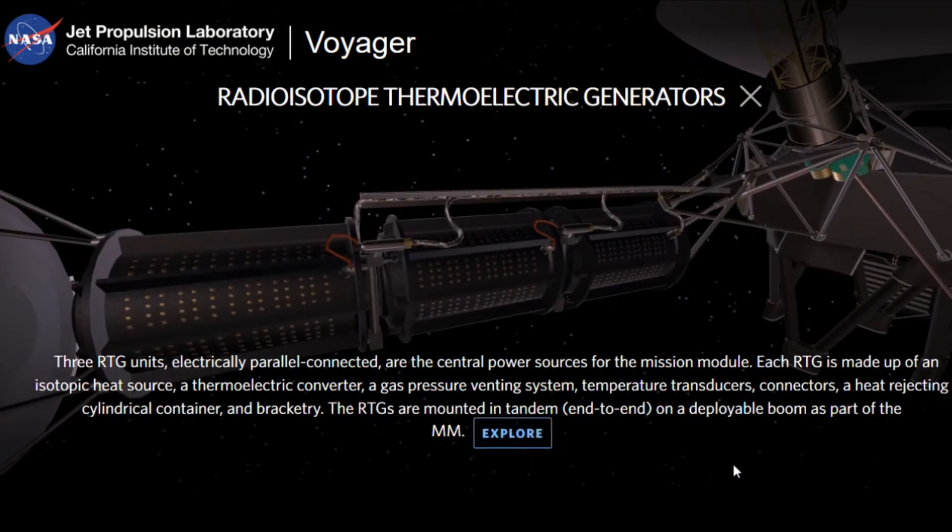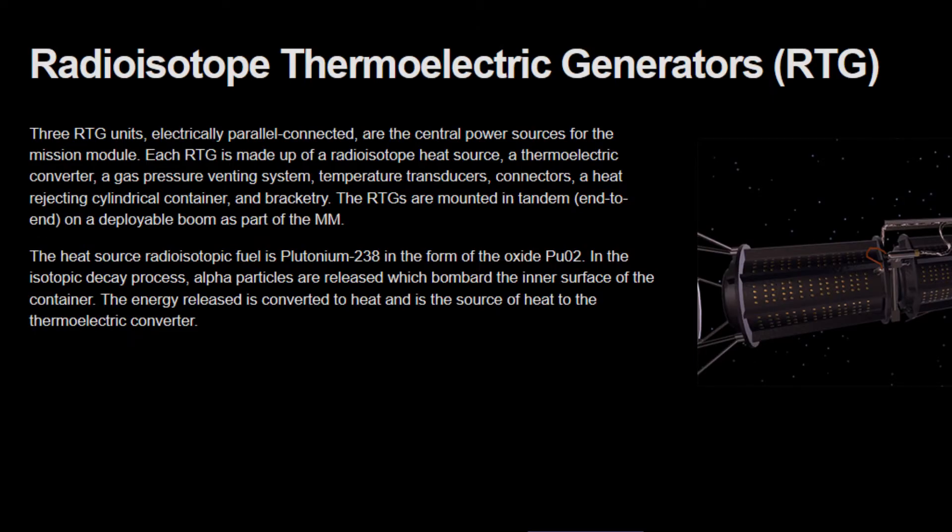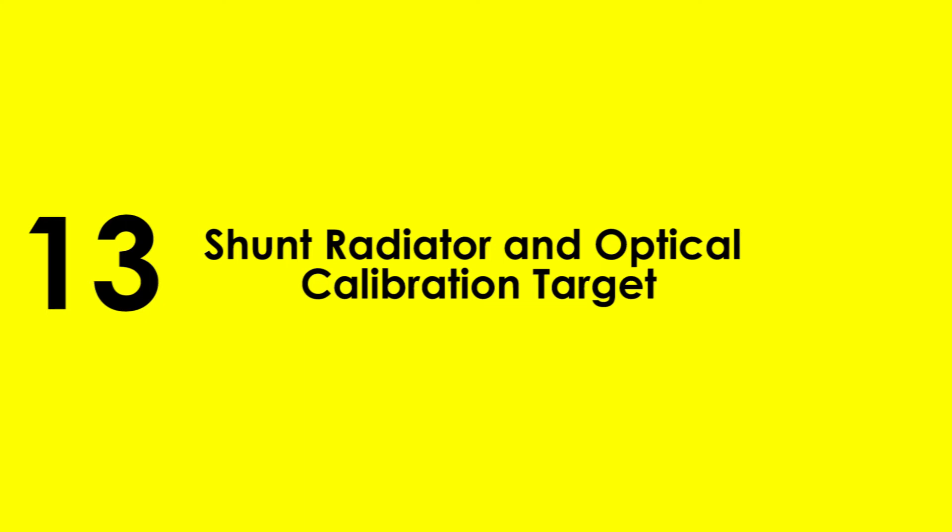12. Radioisotope Thermoelectric Generators (RTGs) — There are three RTG units connected in parallel, serving as the central power sources for the mission module. Each RTG is made up of an isotopic heat source, a thermoelectric converter, a gas pressure ventilating system, temperature transducers, connectors, heat-rejecting containers, and bracketry.